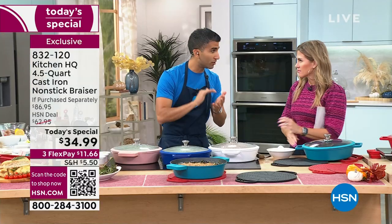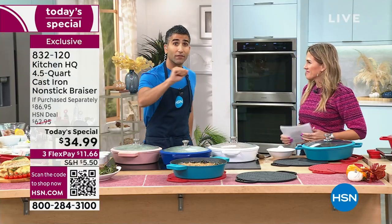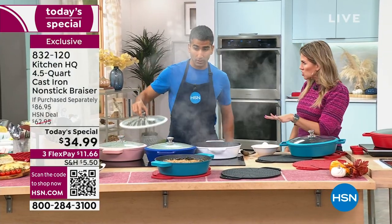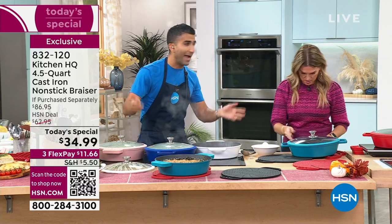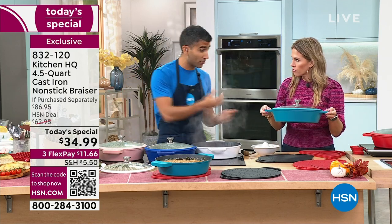You sear, you flip, add some stock, add some liquid, lid on, finish in the oven or on the stovetop. What type of stovetops is this safe on? This is good on induction, gas, and electric. You can even throw it on your grill. It's oven safe and heat safe up to 500 degrees. It feels sturdy and durable, but it's not like the old school cast irons where you couldn't carry it.